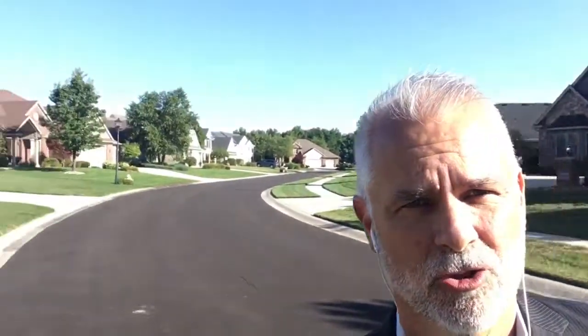Let me show you the neighborhood — gorgeous back here. Cul-de-sac, very back of the neighborhood, so you have no traffic. That's why I'm standing in the middle of the street. The backyard is absolutely fantastic, you are going to love it. Get your phone ready to call your realtor and let's take a look inside.